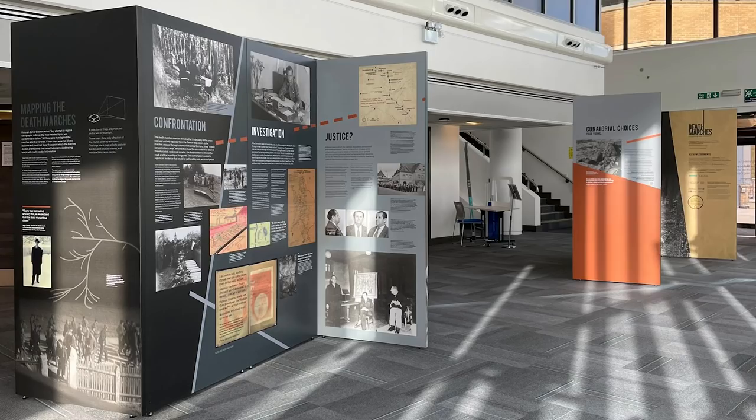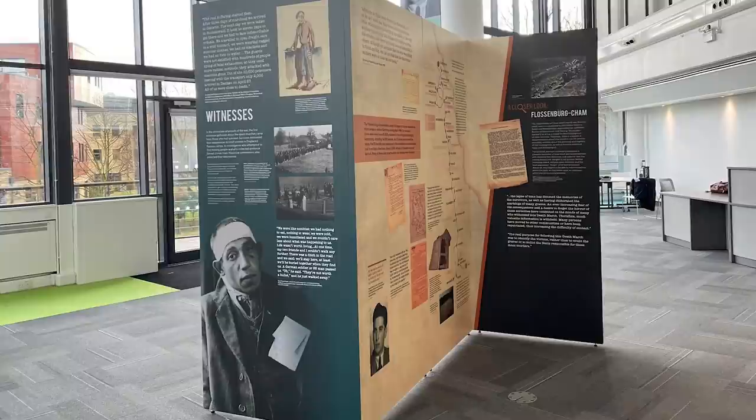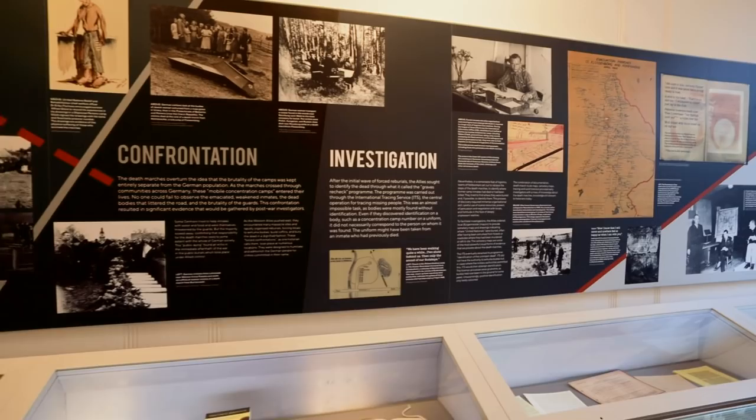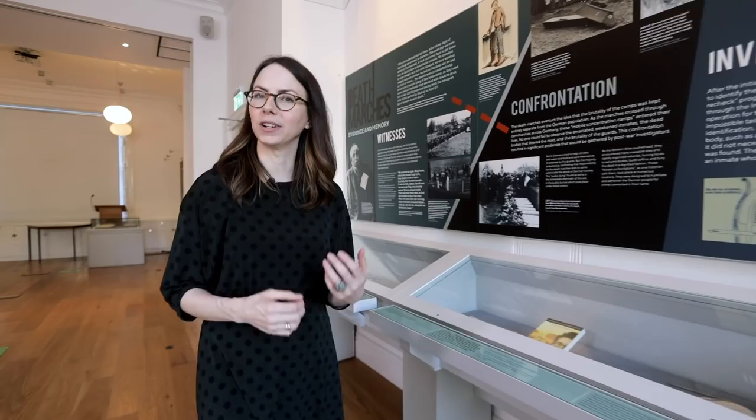For them, the HSFA was a safe space where they could share their experiences of the Nazi era and after. Eugene Black, Ibi Knill, and John Schillag, whose testimonies are present in this exhibition just behind me, are also three of the founding members of the HSFA — and this is why this exhibition feels so special for us. We look forward to welcoming you to the exhibition either in London or in Huddersfield as pandemic conditions permit. Thank you for watching.